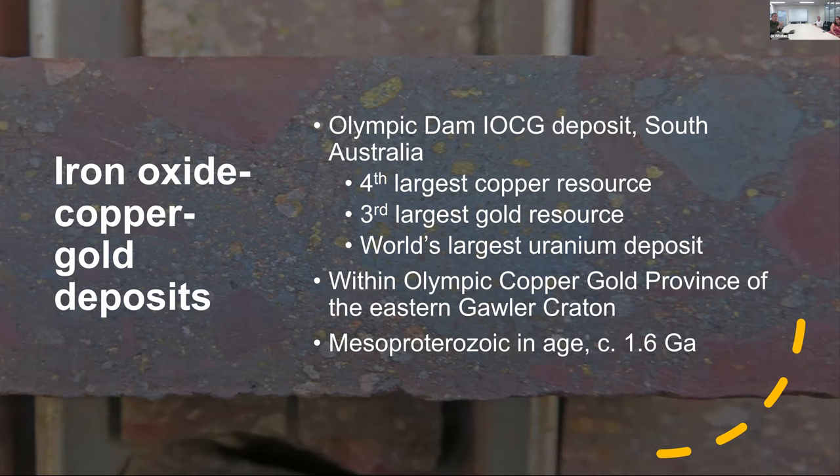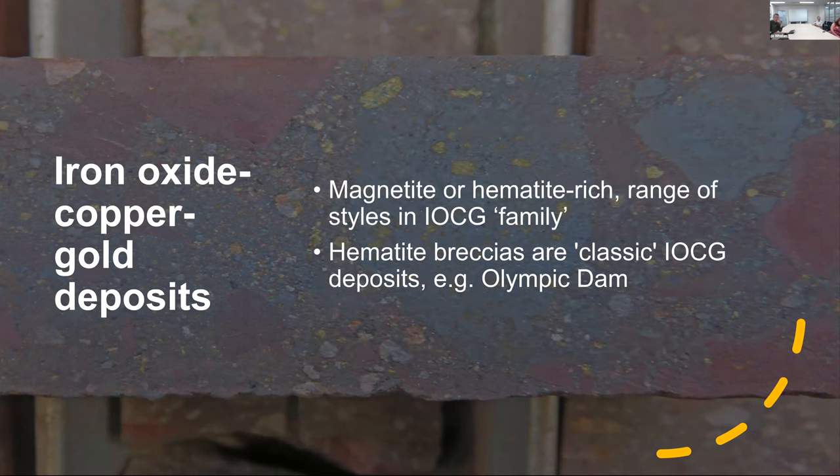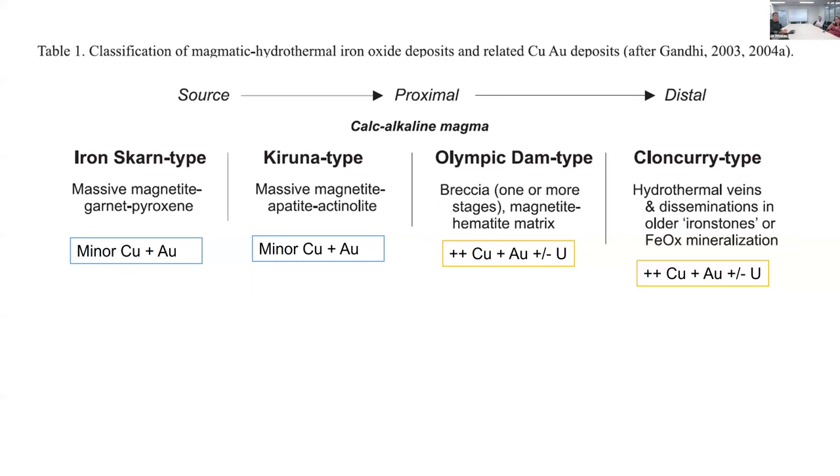This deposit is located in the Olympic Copper Gold Province in the eastern Gawler Craton - a series of deposits broadly 1.6 billion years old. Olympic Dam is one example of a hematite-rich deposit, but you can have magnetite or hematite-rich styles in the IOCG family. The classic IOCG is the hematite breccias, first described at Olympic Dam when they recognized them as a unique class. It's really a metasomatic iron oxide alkali-calcic alteration system, and that's the key piece of information.